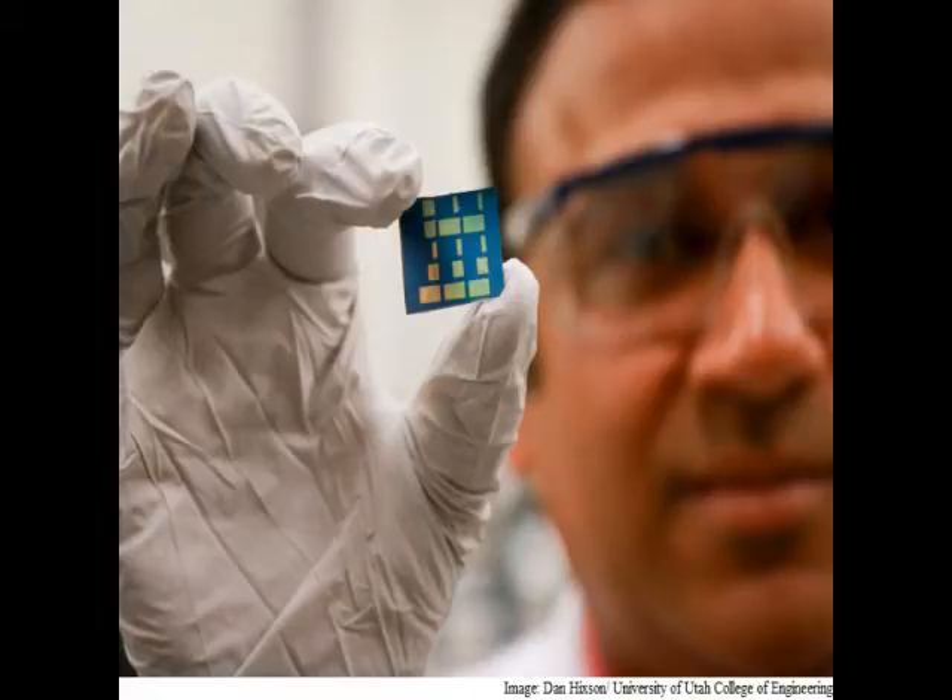This material could be used in transistors, the lifeblood of all electronic devices such as computer processors, graphics processors, desktop computers, and mobile devices. Transistors and other components used in electronic devices are currently made of 3D materials such as silicon and consist of multiple layers on a glass substrate.